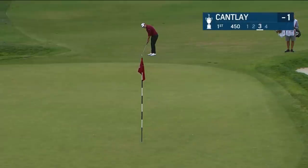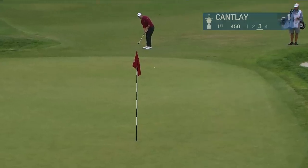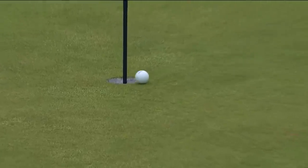It looks like Patrick Cantlay is taking out the putter short of the green. The grass is so perfect, no reason not to. Should be a little slow and a big break to the right at the end. That's great touch there.